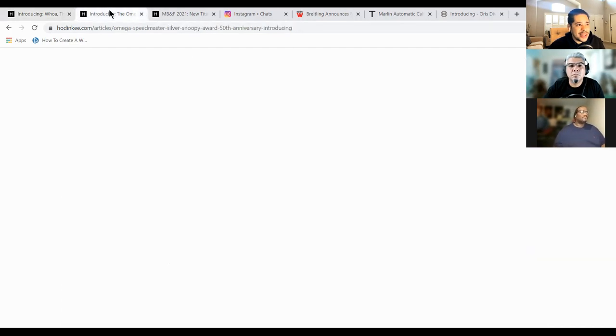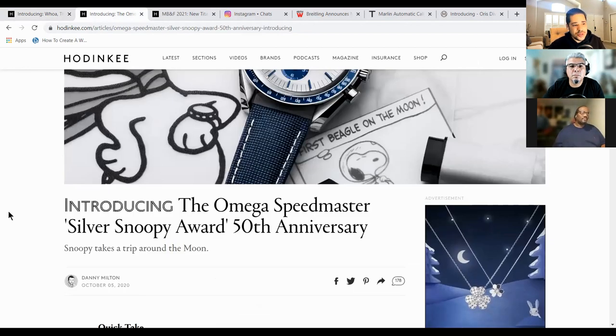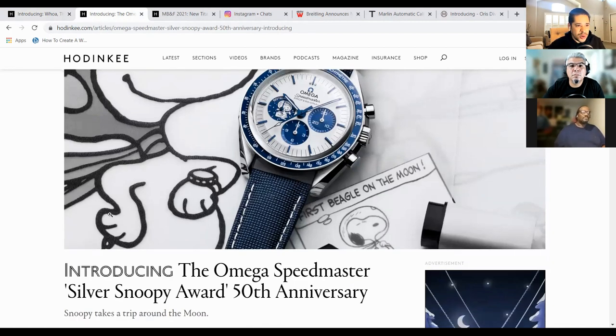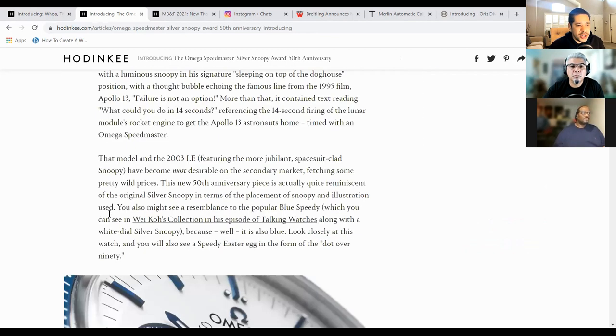Second one on my list would have to be the Omega Snoopy — this is the Omega Speedmaster Silver Snoopy Award. This is for their 50th anniversary. What a stunning watch. Snoopy being near and dear to NASA with their awards and everything. And this is the third release from Omega. This is such a beautiful watch.